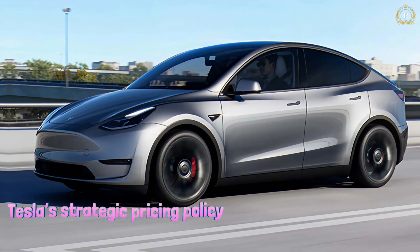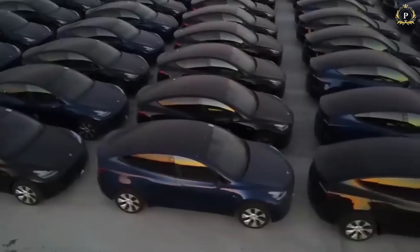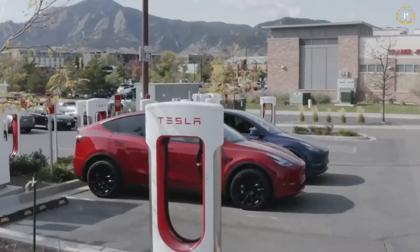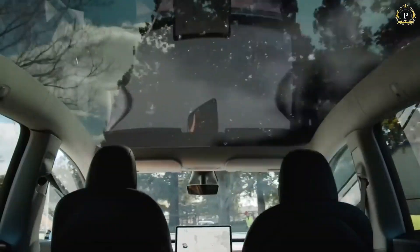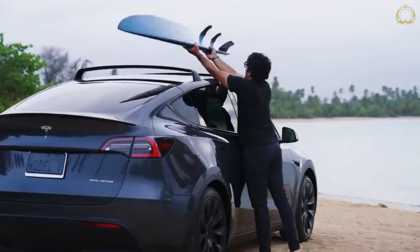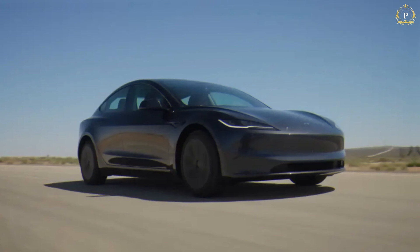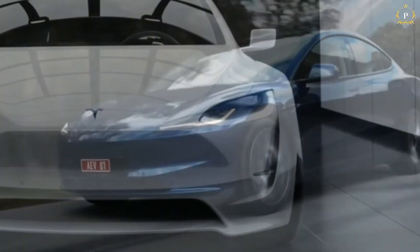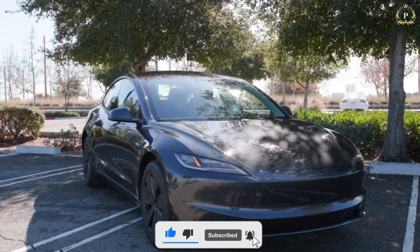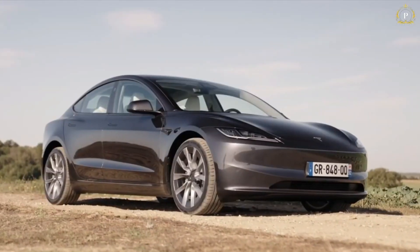Tesla's strategic pricing policy, along with the introduction of more seating capacity, could enhance its market share, especially in parts of the globe where demand for larger automobiles is high. Considering the combination of luxury, technology, and utility offered at an affordable price, the 2025 Model Y is poised to capture a wide range of consumers and enhance Tesla's share in the worldwide electric vehicle market. That's everything new we know about the 2025 Tesla Model Y — please share your thoughts in the comments, give a thumbs up, subscribe, and tap the bell for more content on electric vehicles. Thank you for watching.